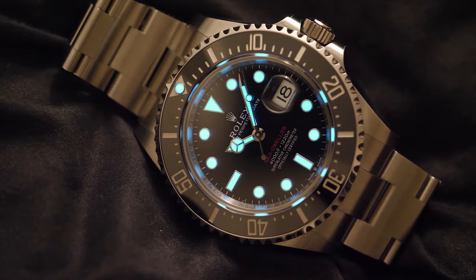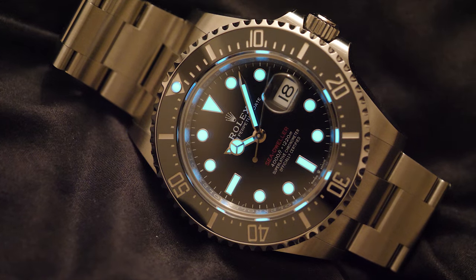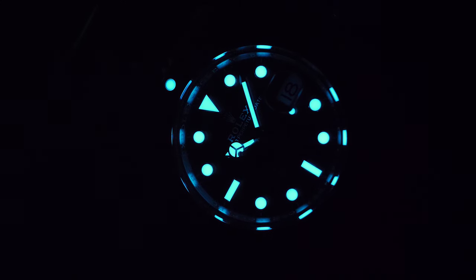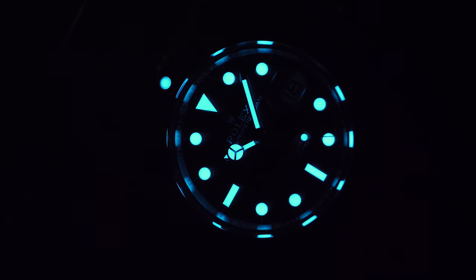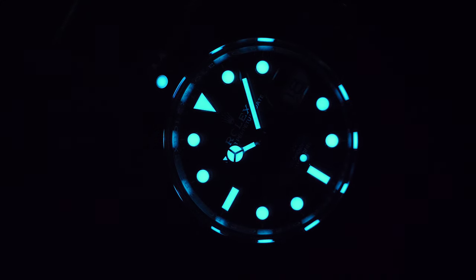True to its core design as a deep diving watch, the SD43 comes with a brilliant blue lume that is very functional and relatively long-lasting. The bezel is unidirectional with a lume pip, allowing you to time minutes by turning it anti-clockwise. The lume seconds hand means the watch can easily be used to time seconds underwater or in darker ambience.